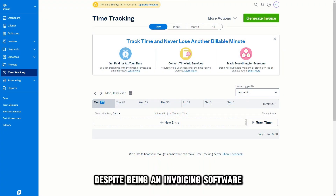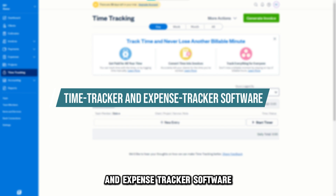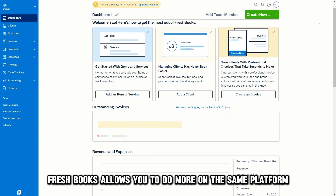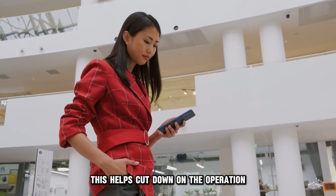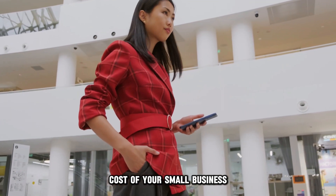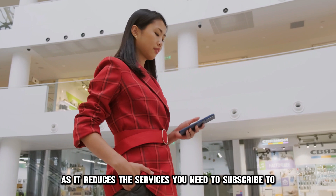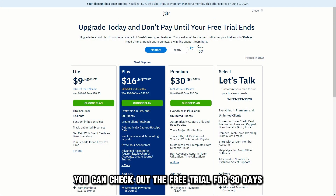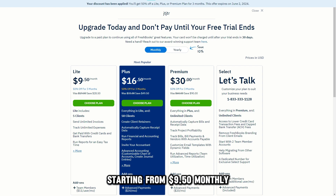This automation saves you time and lets you focus on other parts of your business. Despite being an invoicing software, FreshBooks is also a time tracker and expense tracker software. Therefore, FreshBooks allows you to do more on the same platform. This helps cut down on the operation cost of your small business as it reduces the services you need to subscribe to. You can check out the free trial for 30 days and then start paying for a subscription starting from $9.50 monthly.